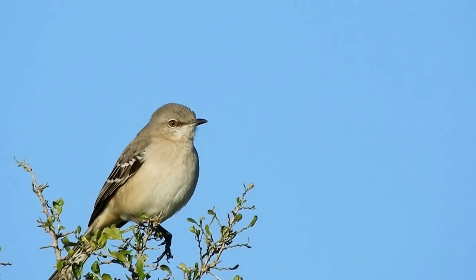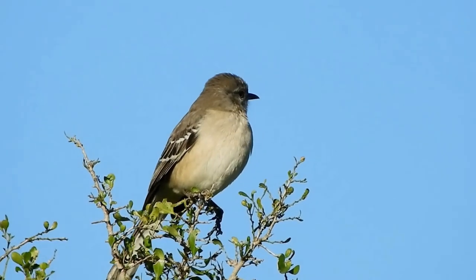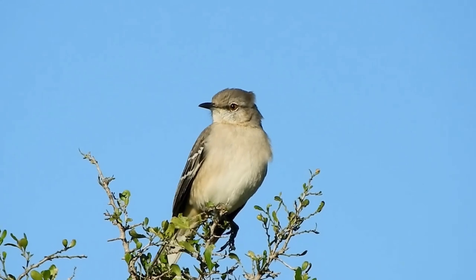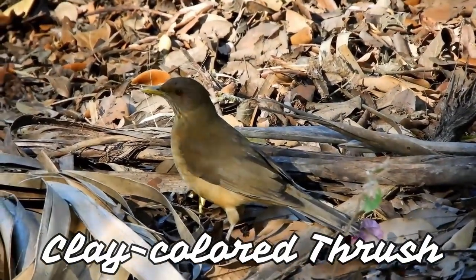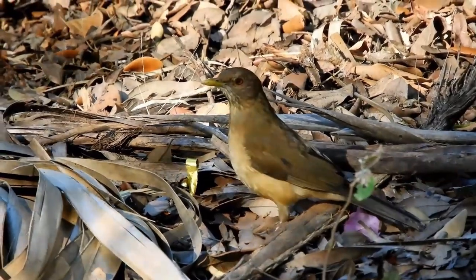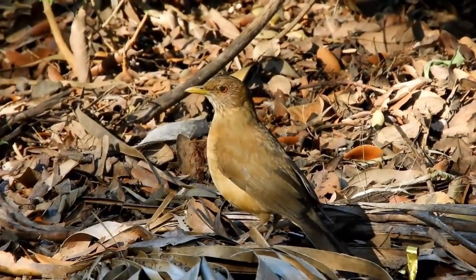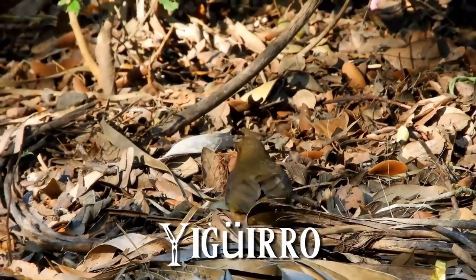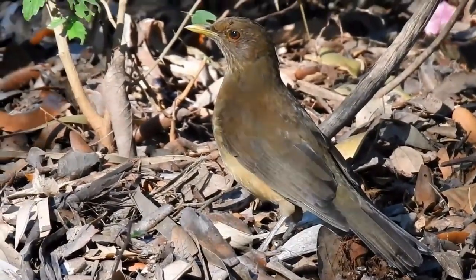And here's the state bird of Texas — the Northern Mockingbird. The Northern Mockingbird is actually the state bird of a couple of states, so guys, change your bird up, get something cooler. I suggest the Caracara. The clay-colored thrush is a common Middle American bird in the thrush family. It is the national bird of Costa Rica and is known as the Yigüirro. Its most northern range is currently South Texas, but it is rapidly expanding.